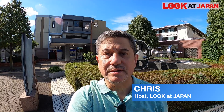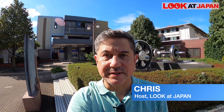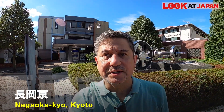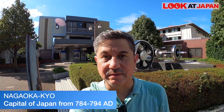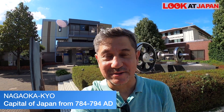Hi there! Today I'm in Nagaoka-kyo, which is a city in Kyoto prefecture, just about 15 minutes southwest of the central Kyoto city. This is a very historical city because it was actually the location of Japan's capital before the capital was moved to Kyoto, to Heian-kyo.